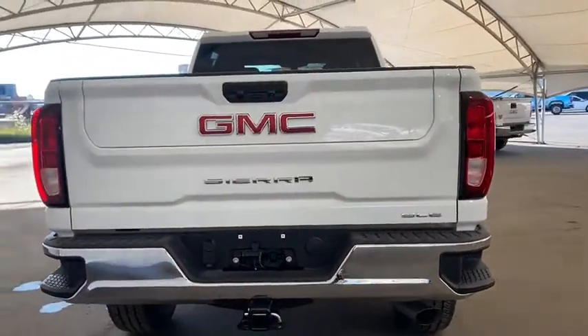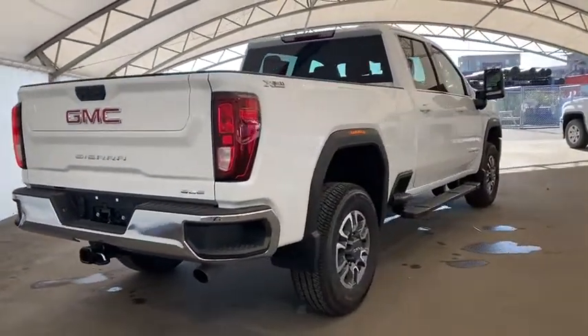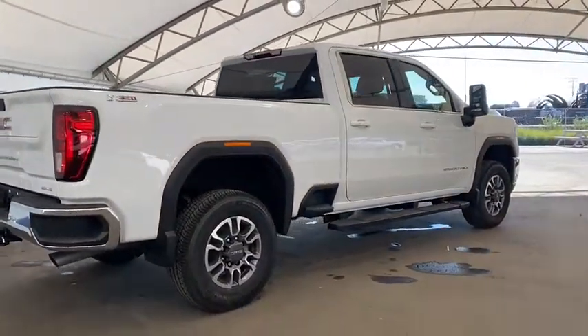This truck also has the GMC Multi-Pro tailgate. If you're interested in taking it for a test drive, give us a call today at Davis Chevrolet Energy.